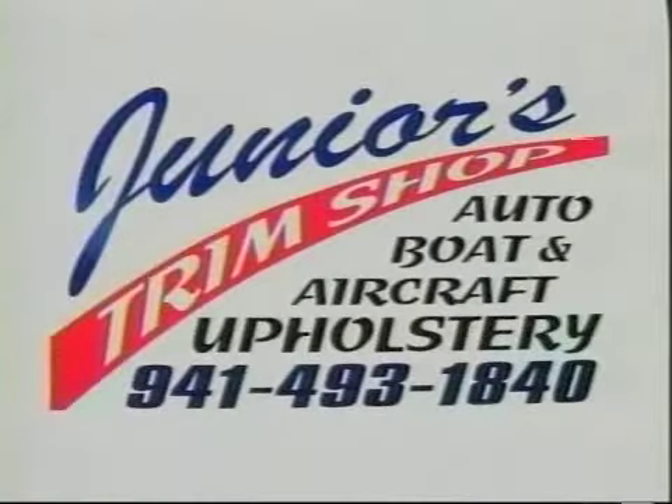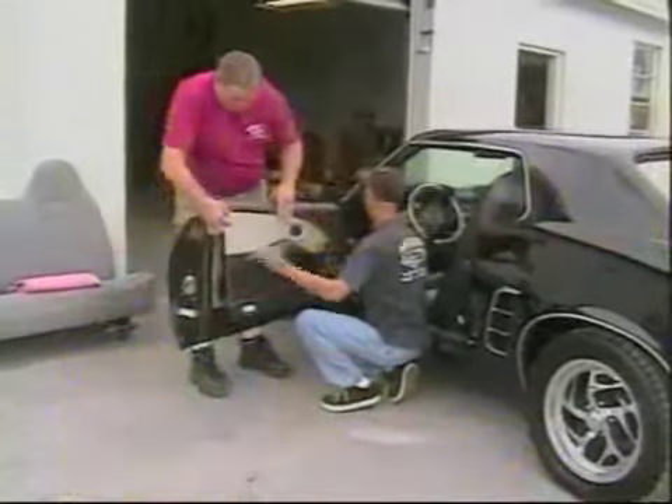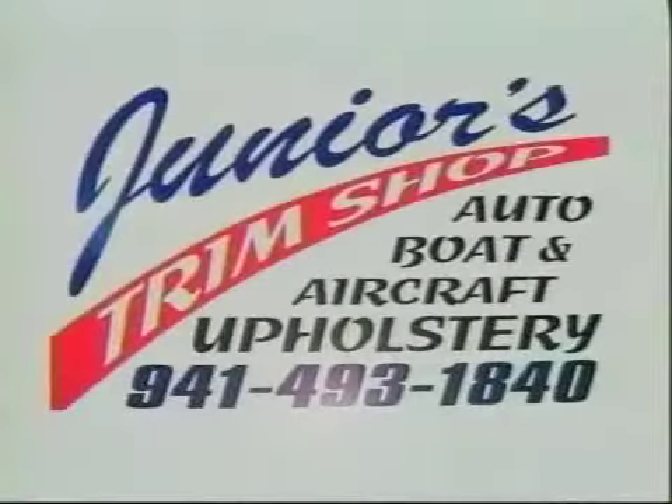Junior's Trim Shop in Venice. Our award-winning interiors have been applauded locally and nationally. Junior's will repair or replace seat covers, carpet, door panels, and both vinyl and convertible tops. Our experts have more than 40 years of experience and specialize in original, antique, and custom automobiles, boats, and aircraft. For quality craftsmanship at a reasonable price, call Junior's today: 493-1840.